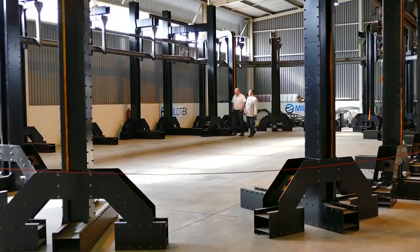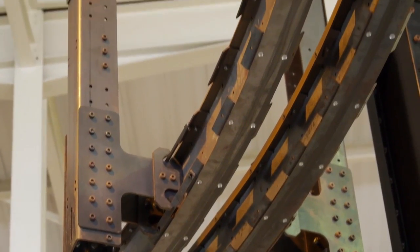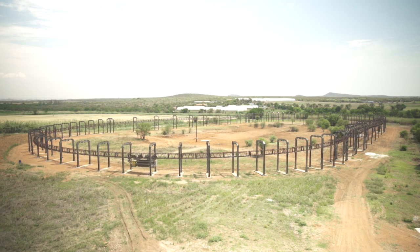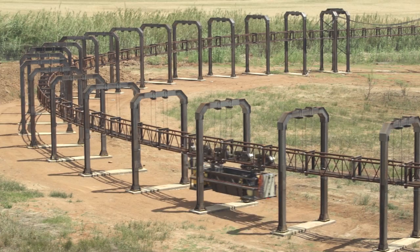Two prototypes have been built so far: one indoor prototype display line of 60 meters for component testing, as well as an outdoor line of one kilometer. A number of projects at mines across Africa are already underway.